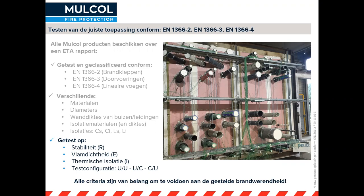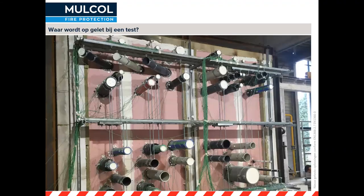Alle criteria zijn van belang om te voldoen aan die brandwerendheid. Je mag hier niets in overslaan. Daarmee krijg je een bepaalde klassificatie voor je doorvoering. Als je alleen naar de vlamdichtheid kijkt en niet naar thermische isolatie, dan kunnen bepaalde doorvoeringen niet zomaar toegepast worden voor scheidende constructies zoals vloeren en wanden.